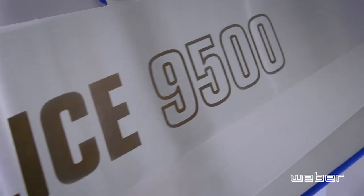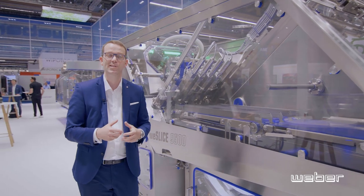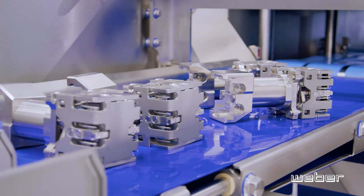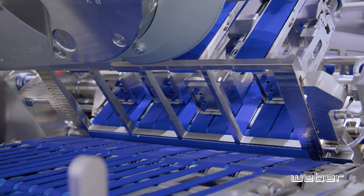After our V-Scan 7000, we transfer the product automatically into our V-Slice 9500, and I can't even use my hands enough to show you how many innovations are on this machine. Please contact our team and we will show you everything.